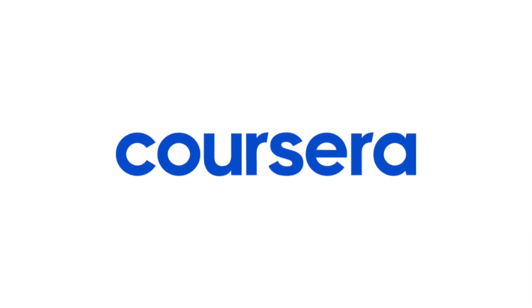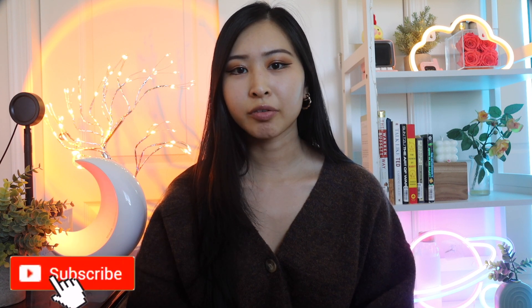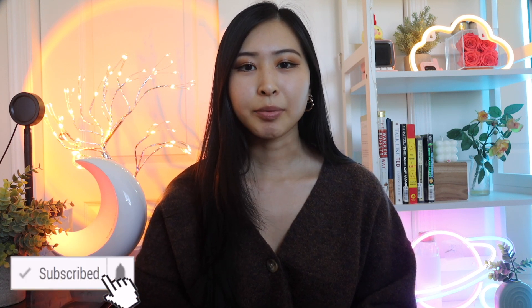This video is brought to you by Coursera. Hi, my name is Sandra, and having been in various different cybersecurity roles in my early career, I'll be sharing with you the top four entry-level roles in cybersecurity.